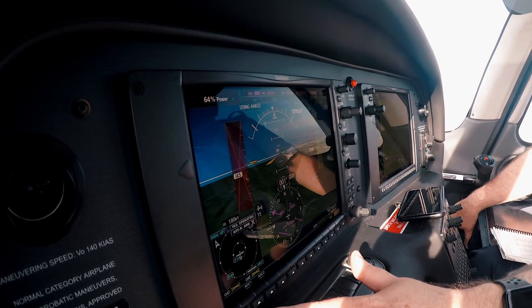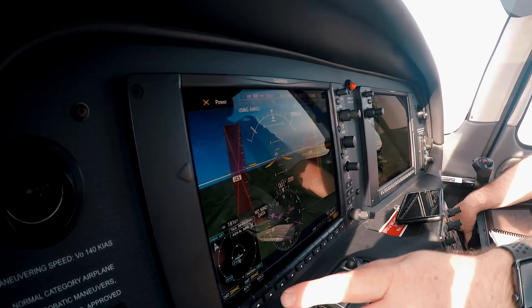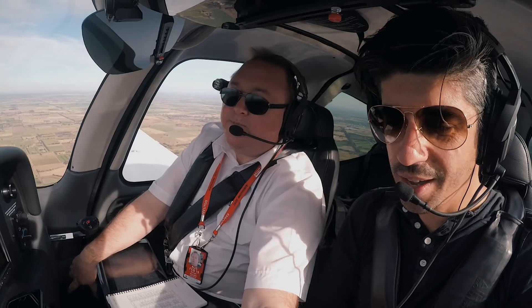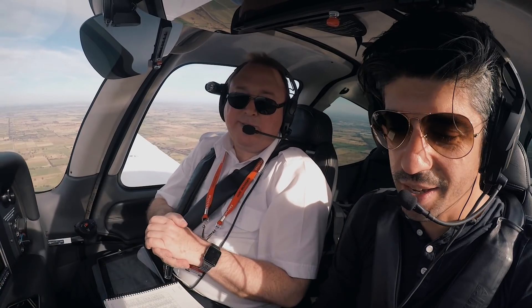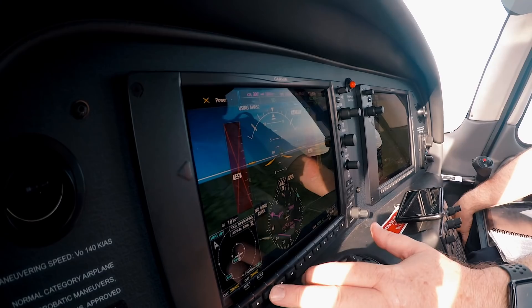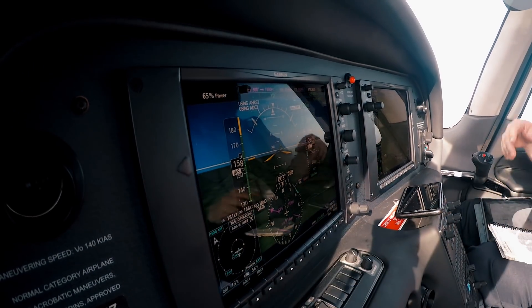If we lost our ADC, we'd lose all of that, plus our power setting, plus our OATs. But we do have manifold pressure - we can just go to manifold pressure. So again, you've got three of those, so to get to that stage you've lost two of them.